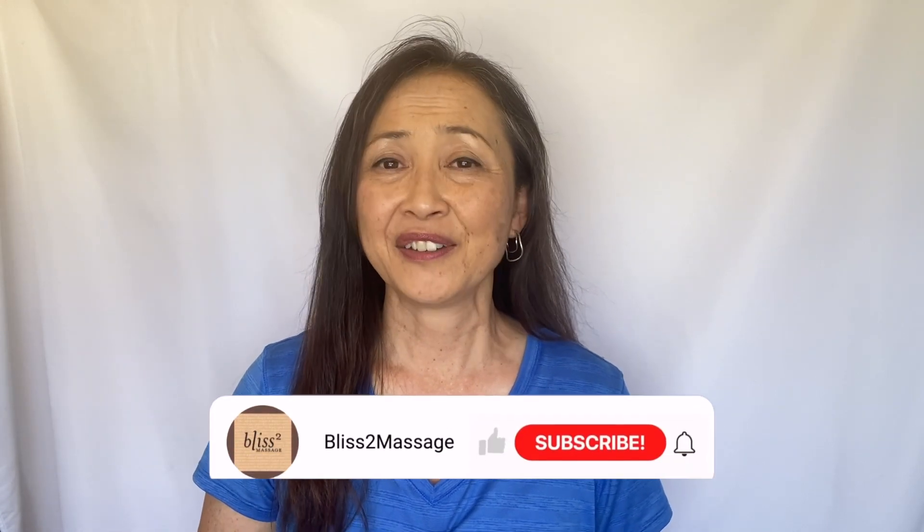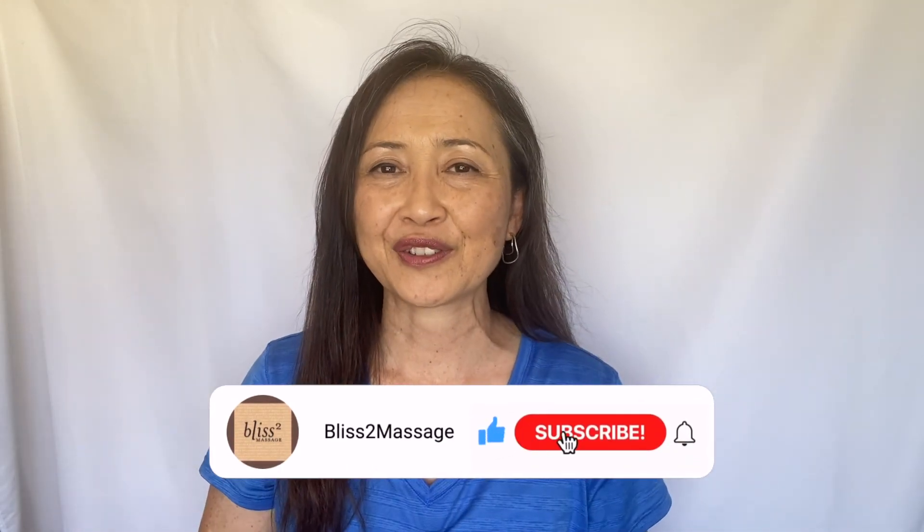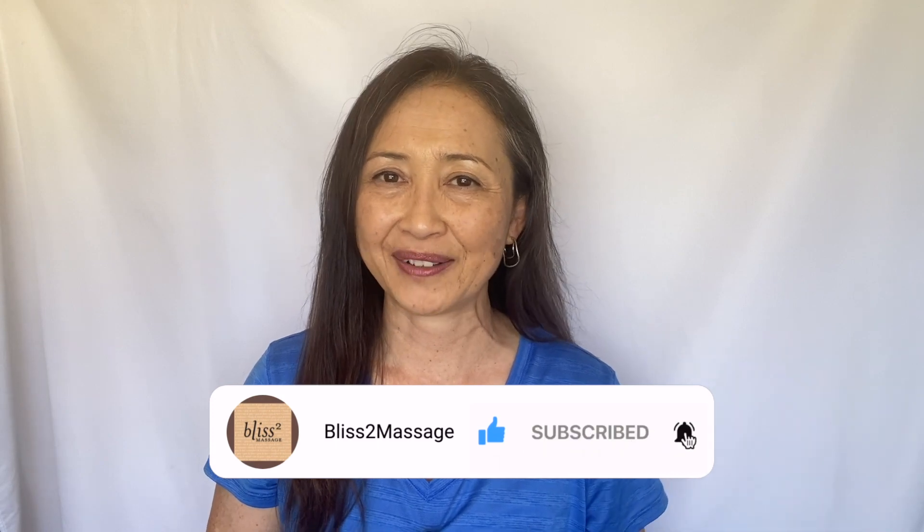Thanks for watching. I will see you back next week — make it a great week! Feel free to comment below, and please don't forget to subscribe and click on the notification bell for more on my channel.